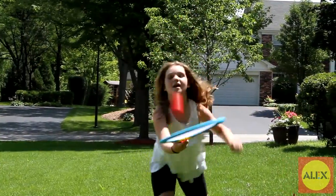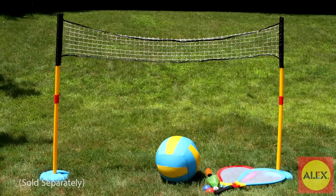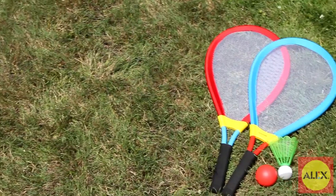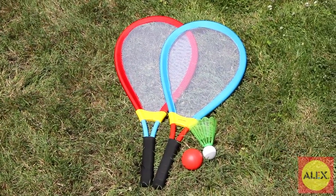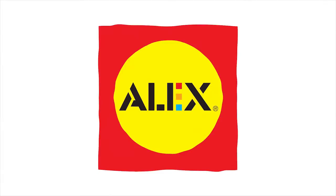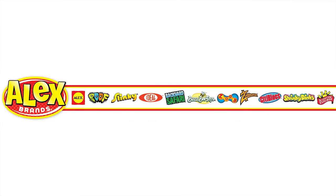For more family fun, use these rackets with the 3-in-1 net set. Alex Toys gigantic racket set is the winner of multiple awards, such as the Creative Child's Seal of Excellence, and is recommended for ages 3 and older. Alex Toys is a member of the Alex Brands family.